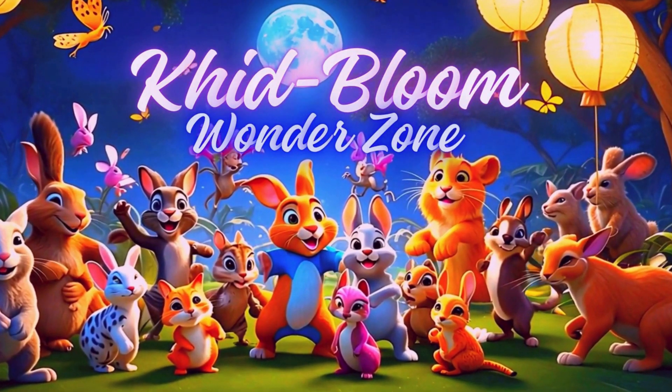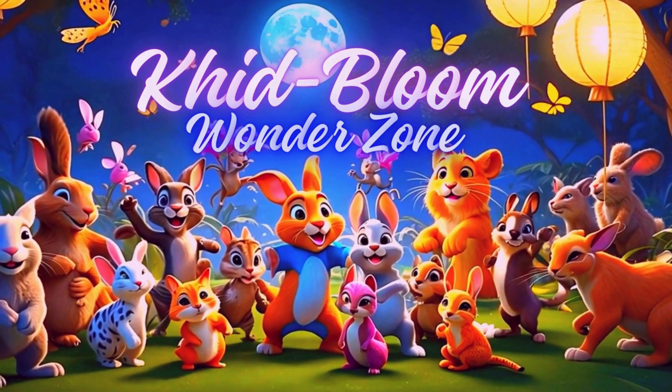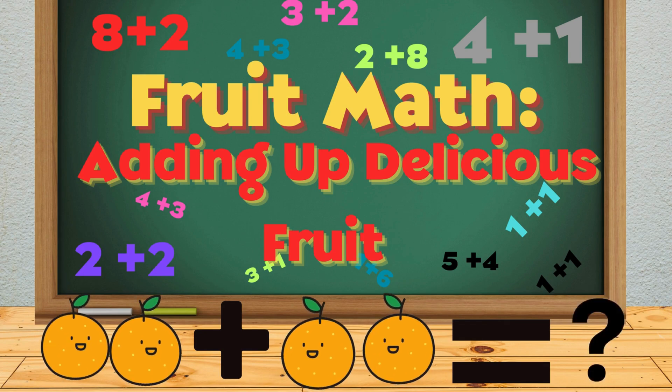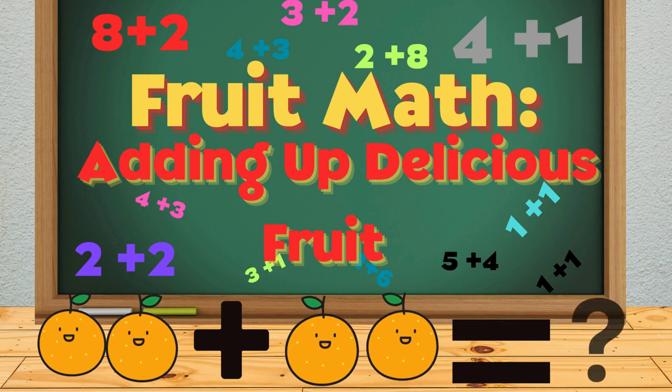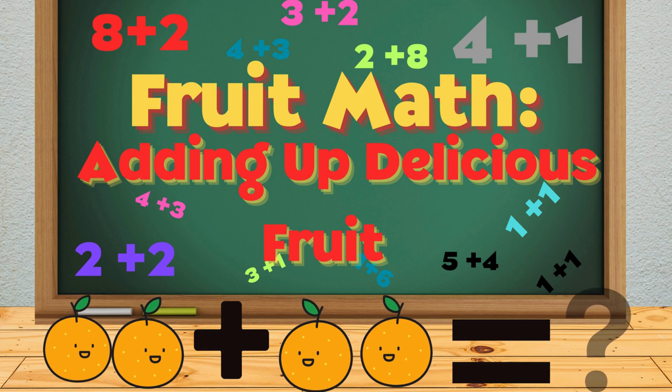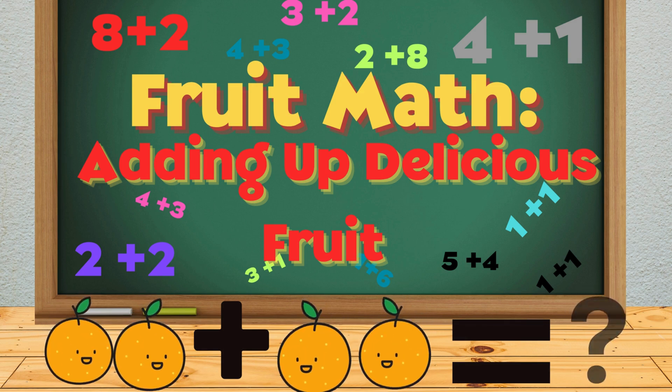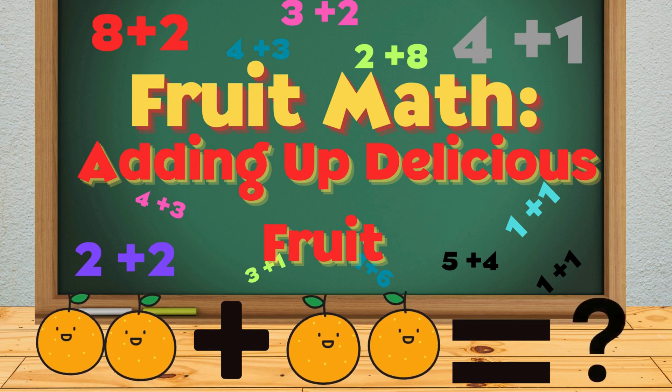It's Kid Bloom Wonder Zone! Welcome to Fruit Math, adding up delicious fruits. Get ready to have some fun with this math quiz where you'll add tasty fruits together. Let's get started and see how sweet math can be.